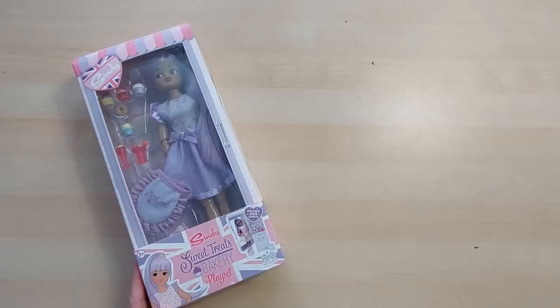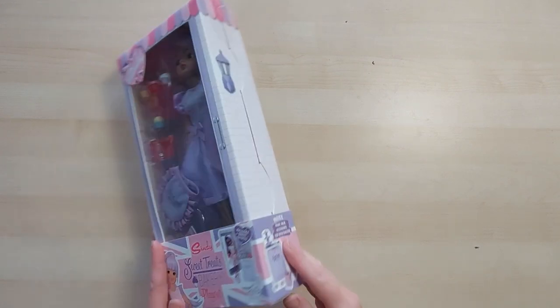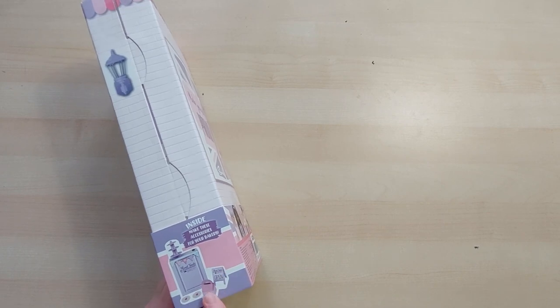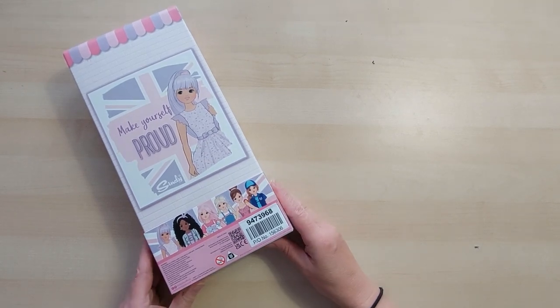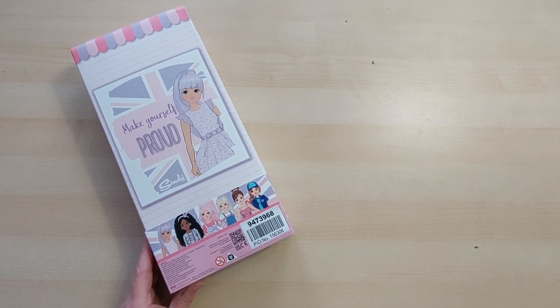Here she is - Sweet Treats Bakery Play Set. It says includes crafts, three plus, and 'make these accessories for your bakery.' I love the little signs and the little boxes for the cakes. It says 'make yourself proud' - there are lots of positive vibes with these dolls, which I think is lovely, particularly nowadays.